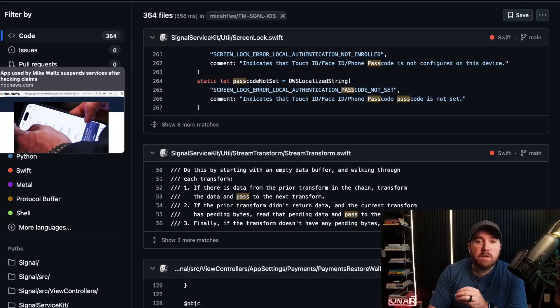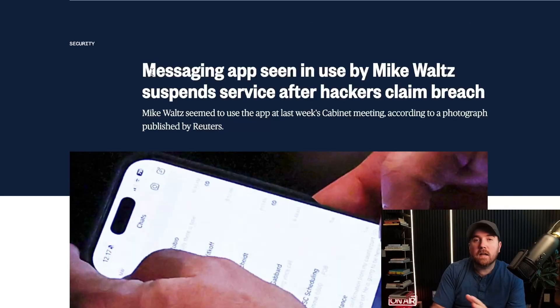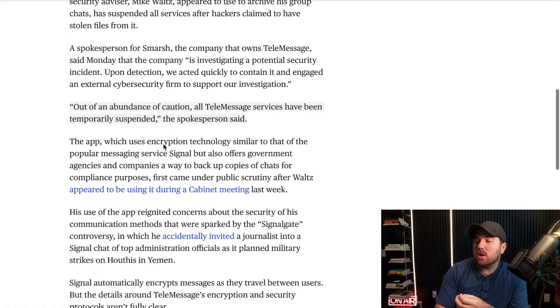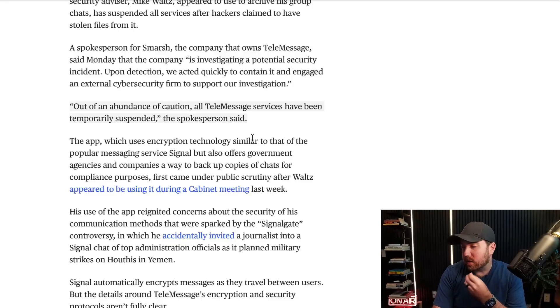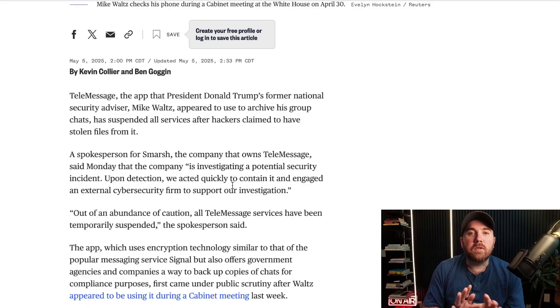But it doesn't really matter, because right as I was spinning up this video, TeleMessage has ceased all operations due to this story. Out of an abundance of caution, TeleMessage services have been temporarily suspended, as a spokesperson said. They're investigating a potential security incident — upon detection they acted quickly to contain it and engaged an external security firm for the investigation, and until then they've shut everything down.